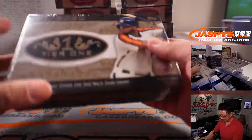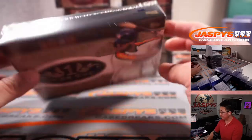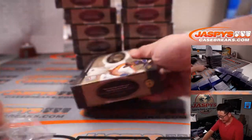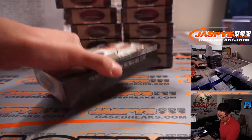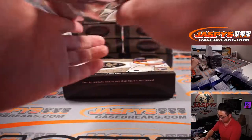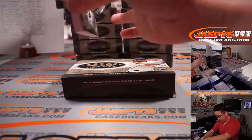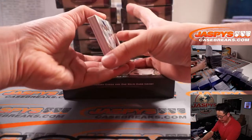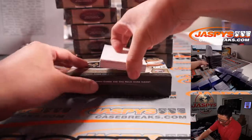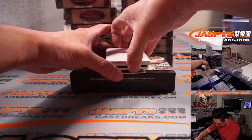Good luck to all. Two autographs and one relic card inside each box. You've seen some boxes with extra relics — that has happened before, and sometimes an extra auto. Like this one has an extra relic in the middle.